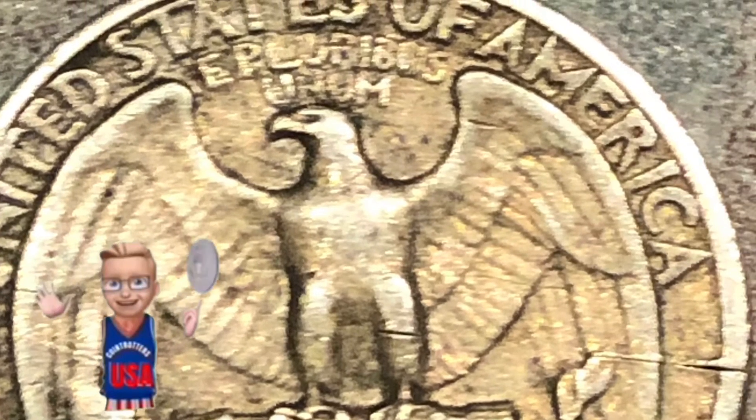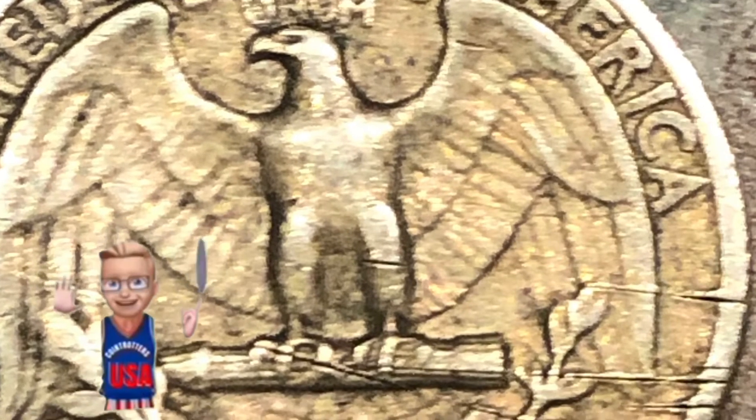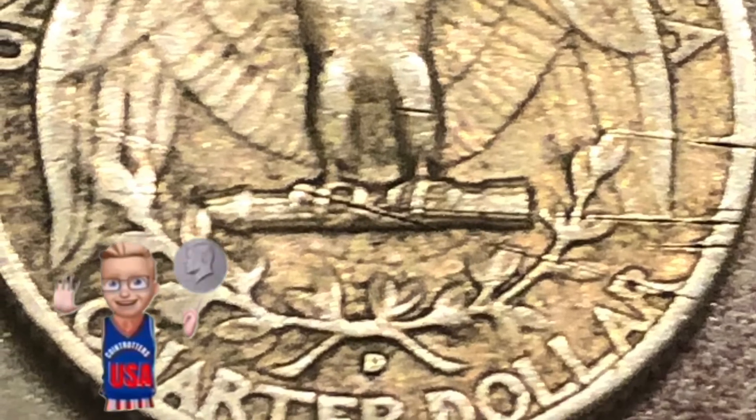Thanks for watching — what a nice find, finding a silver quarter right there. You can see the Denver mint mark on it. Take care, everybody!